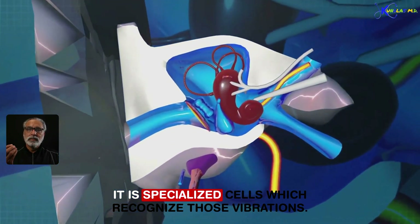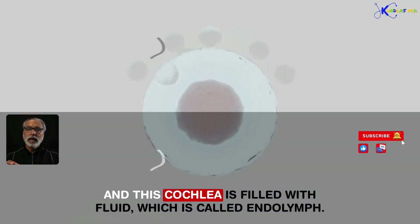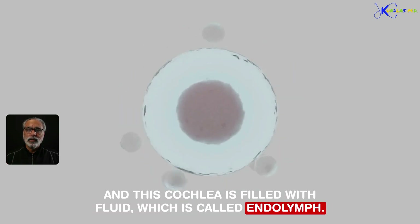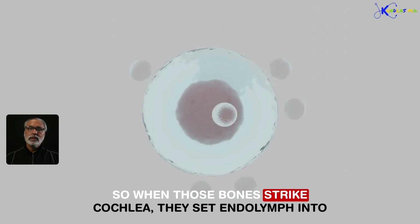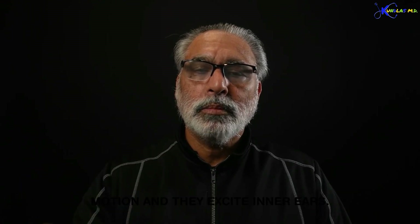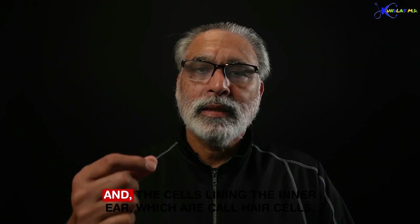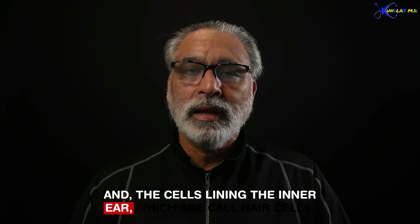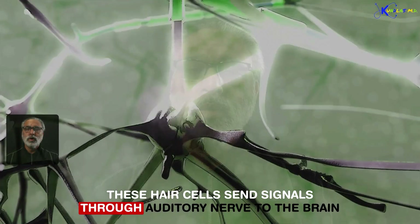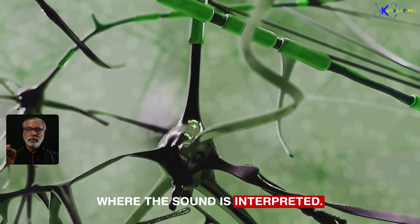The cochlea has specialized cells which recognize those vibrations, and it is filled with fluid called endolymph. When those bones strike the cochlea, they set the endolymph into motion and excite the cells lining the inner ear, which I'll call hair cells. These hair cells send signals through the auditory nerve to the brain where the sound is interpreted.